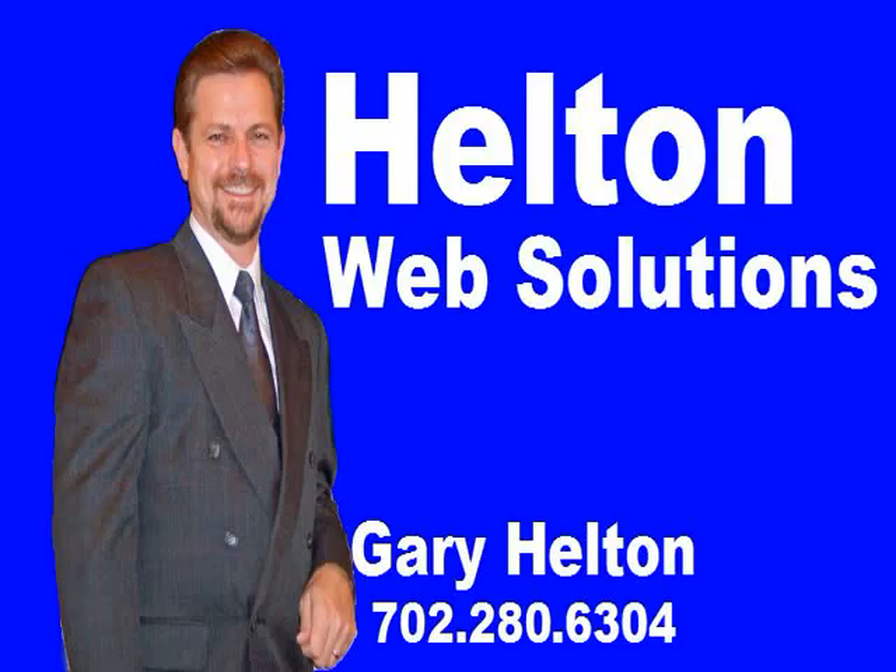I hope I was able to give you some good information today. I know it's a lot to soak in — SEO can be a bit overwhelming sometimes, but very rewarding. Feel free to give me a call if you ever need some help or have any questions. I'm glad to help. Here's my contact information. I look forward to talking to you. Thanks a lot.